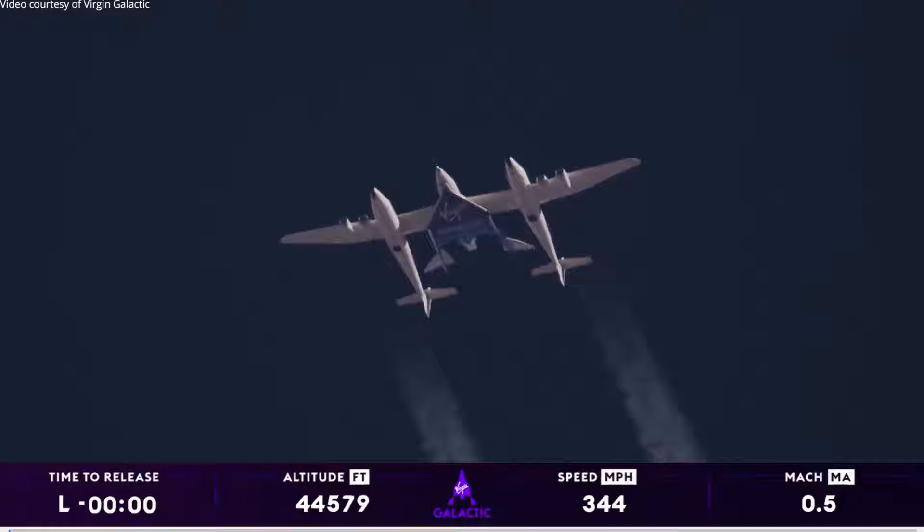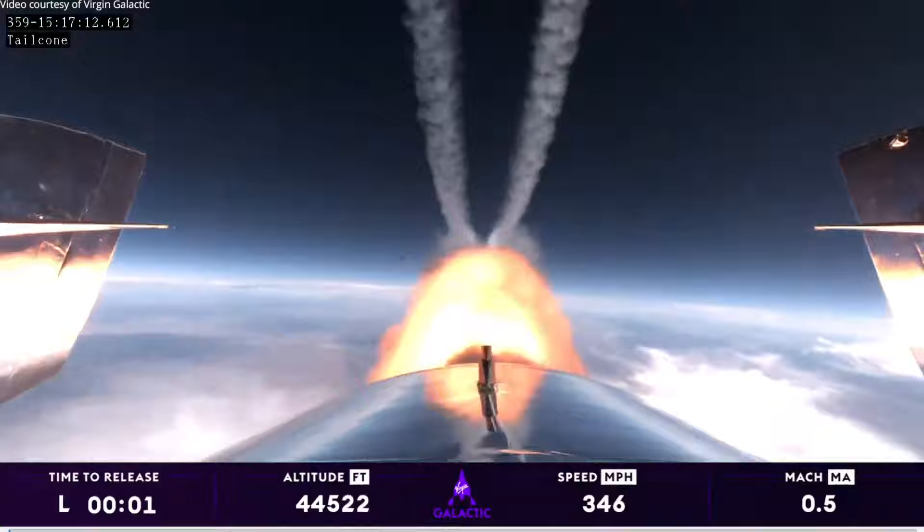10, 5, 3, 2, 1. Release, release, release. Ignition.